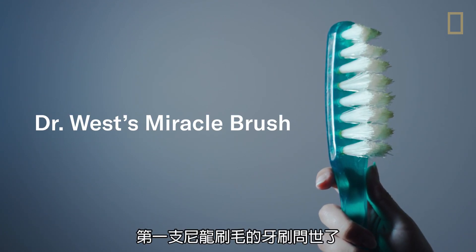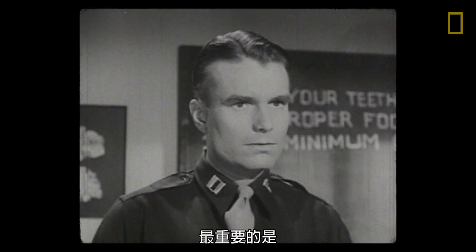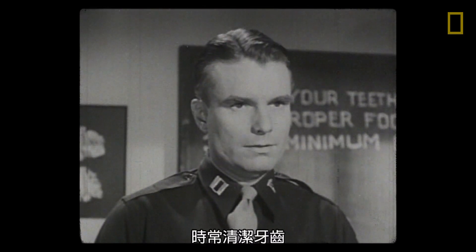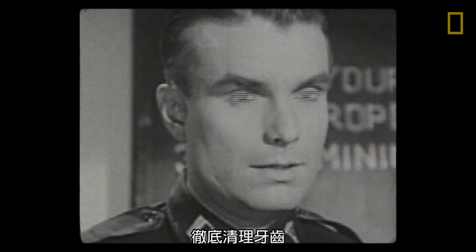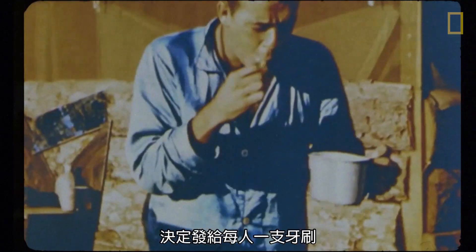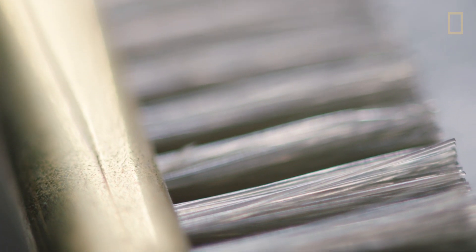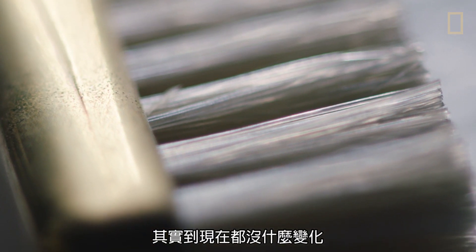Then came World War Two. Most important of all: clean your teeth often, clean them well. It was during the war that the army decided to give every soldier a toothbrush and make it a mandatory part of their daily routine. And that toothbrush design hasn't really changed since.